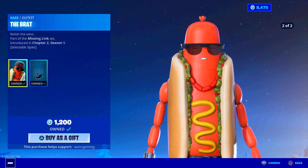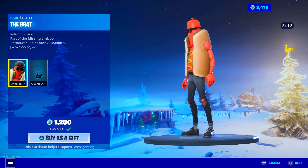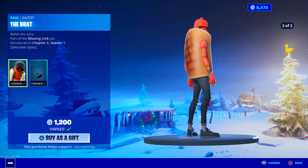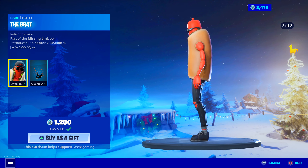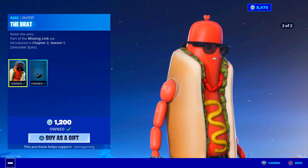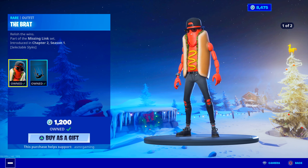I really like his hot dog necklace — if you notice, he has a hot dog necklace going on. Jeans are pretty cool. The shoes are not the best — they actually look like pretty beat-up, ugly shoes, to be honest. But everything else looks okay. Nice skin. Glad to see the Brat is back.